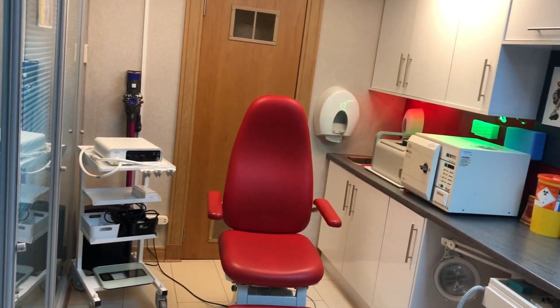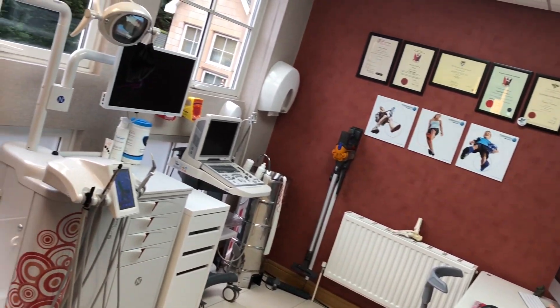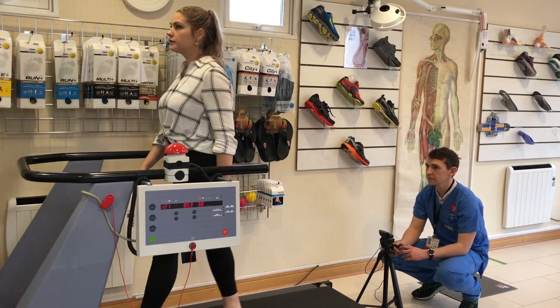We offer a wide range of services to our patients ranging from routine foot care to surgery, gait analysis, injection and orthotic therapies.